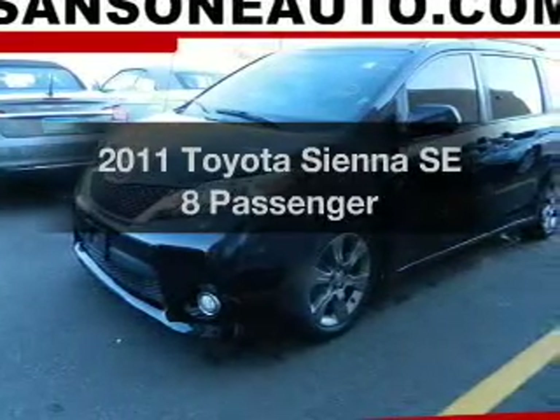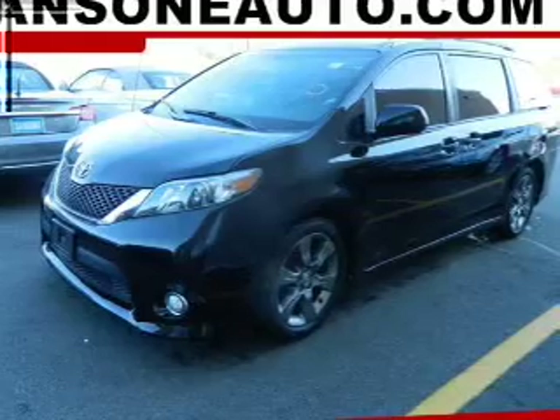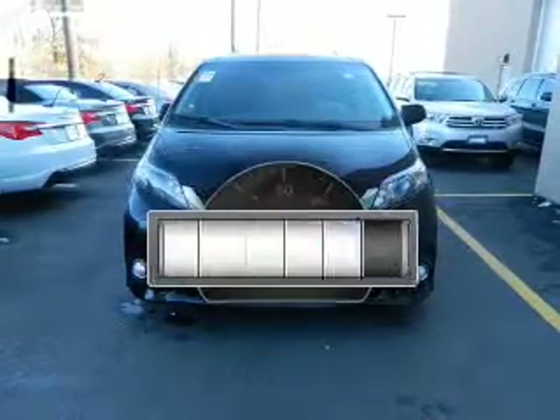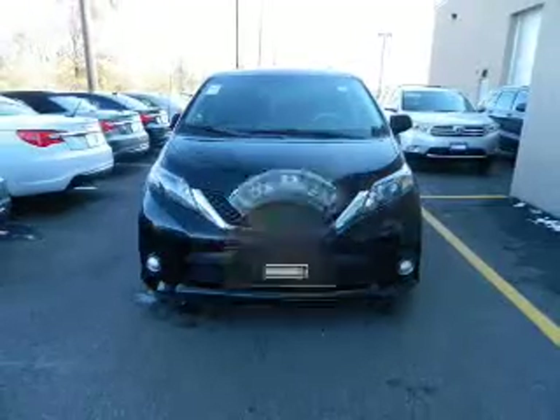Imagine yourself in this 2011 Toyota Sienna. If you're looking for an automobile with great attributes, look no further. With low miles, this automobile will take you far and get you where you want to go.